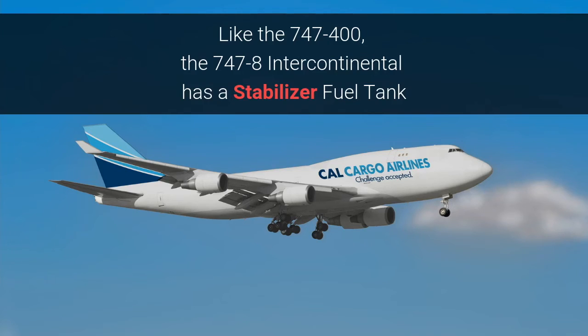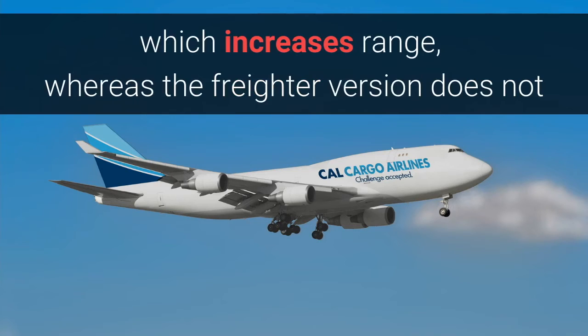This compares with an 8,350 statute mile range or 7,260 nautical mile range for the 747-400. Like the 747-400, the 747-8 Intercontinental has a stabilizer fuel tank which increases range, whereas the freighter version does not.